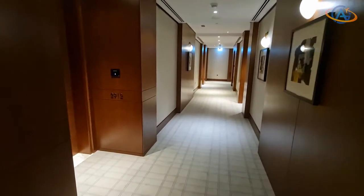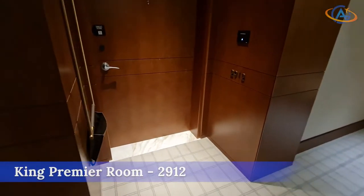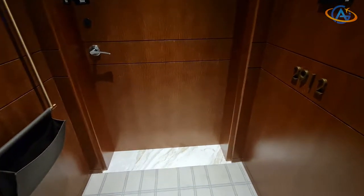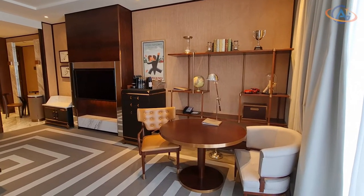We received a nice upgrade to a King Premier room, which we really appreciated since the hotel was fully booked. We are also assured that diamond guests usually receive a suite.